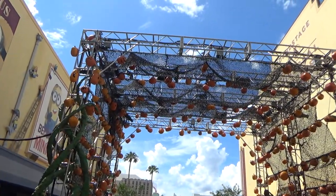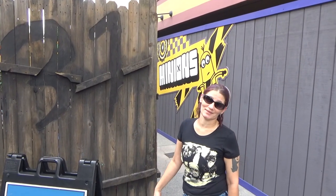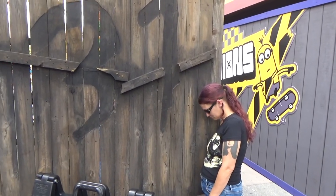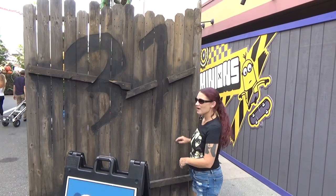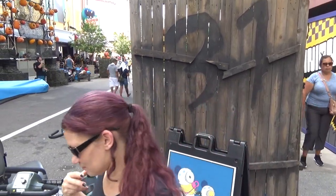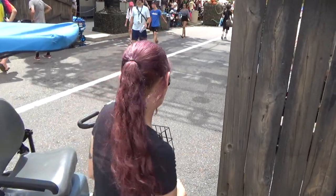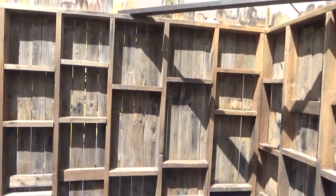All these pumpkins here — look at that, '31' right there. Jess has history with wanting that for our living room. Universal, you hear it — I'm putting a request in to take this home for our living room.